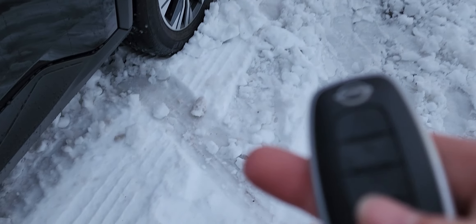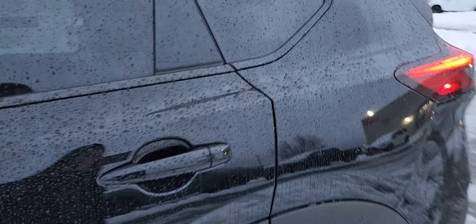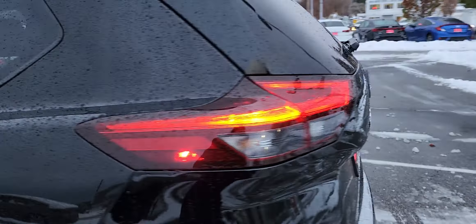Let me show you here on the key fob real quick. If you can see right there, I actually used it just to warm it up because it's so cold out here.